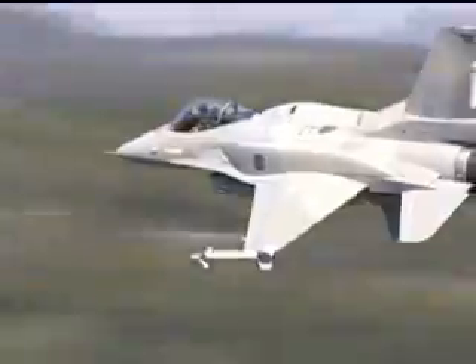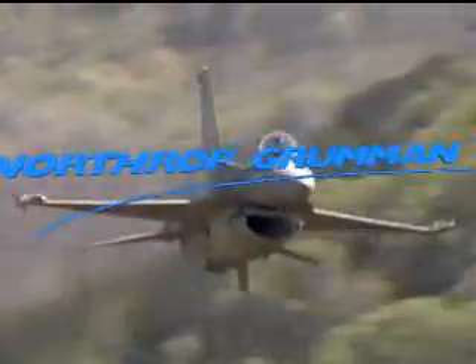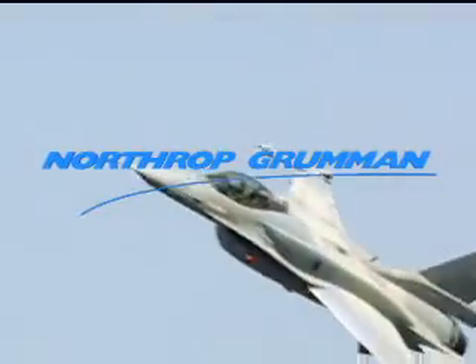Northrop Grumman's F-16 sensor system suite: exceptional multi-mission capabilities supporting air-to-air, air-to-surface, and electronic warfare.